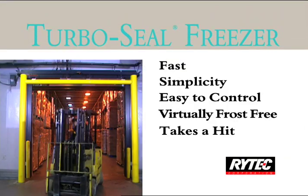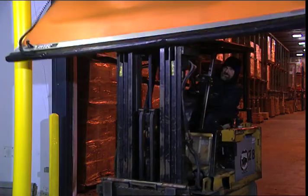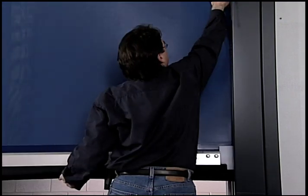The TurboSeal Freezer can take a hit. The door's quick-set breakaway bottom bar releases upon impact and can be reset without tools in seconds.